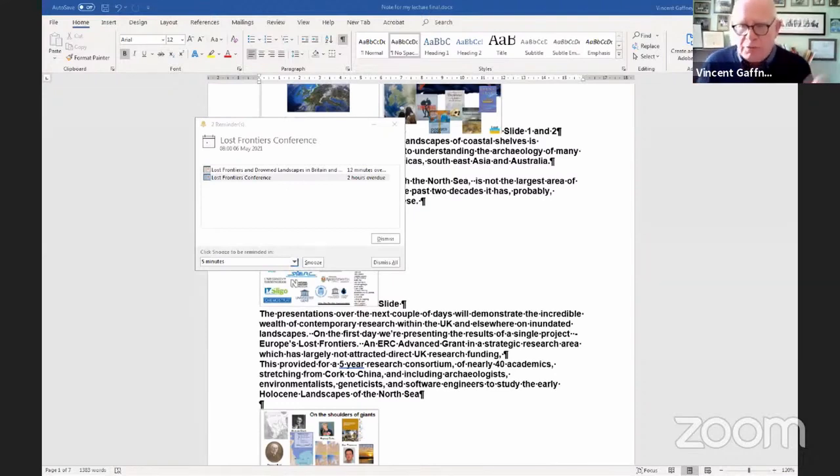The archaeology of prehistoric coastal landscapes within coastal shelves is becoming a strategic point of research for many areas, from America through northwest Europe, the Gulf, Southeast Asia, down to Australia. These are critical areas at various periods for understanding the peopling of the earth and the archaeology of the regions.